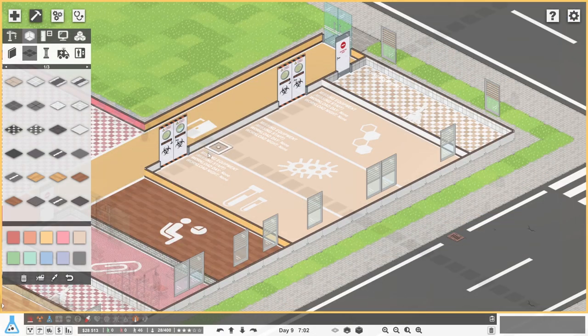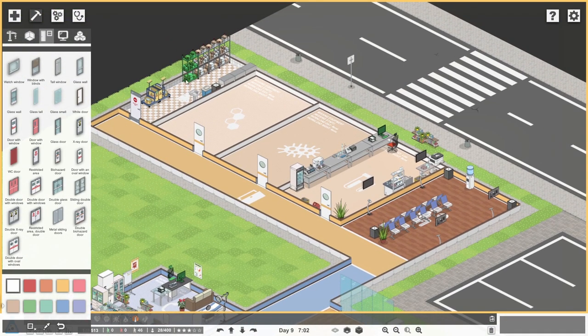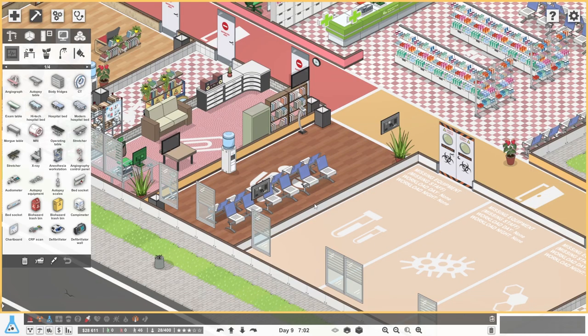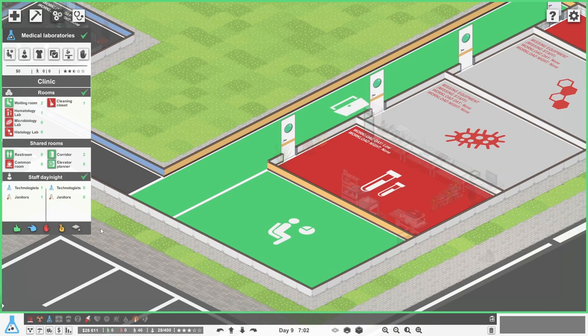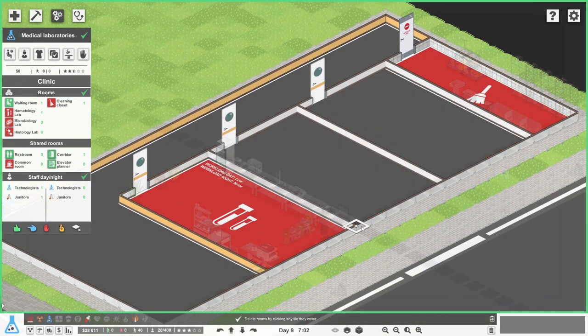Now we need to do the big, tedious job of moving all the objects over. This might take a little while because we've got to drag all these things over, but it'll be fine. Let's begin - I'm going to leave the cleaning cupboard to last because we have got that slightly tricky thing in use by one of the janitors. Let's move over the waiting room first. There is the new medical labs waiting area all set up - it's quite similar to what it was before, but I've got rid of a couple of the checking-in machine type things because I don't think we need four of those.